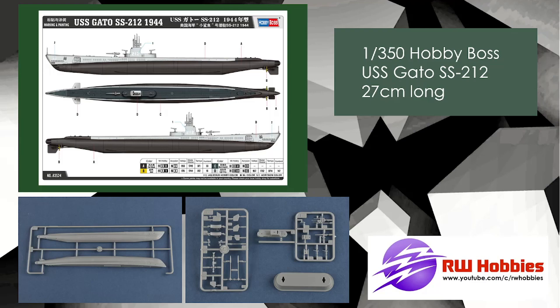For the boat guys, we've got the USS Gato from Hobby Boss, 1/350 scale. It's going to be 27 centimeters long. There's got to be more sprues than that, surely — but maybe not. You've got two halves and a couple of small sprues. It's not much plastic, but if you're into your subs, well, that's 1/350 scale.